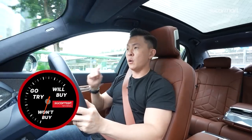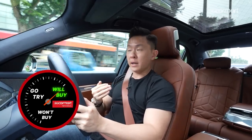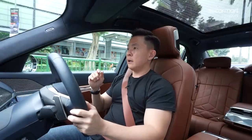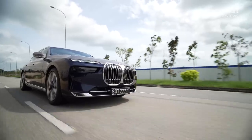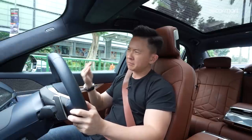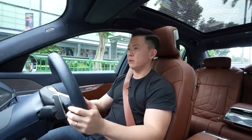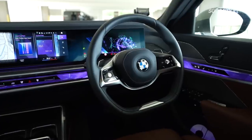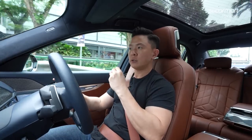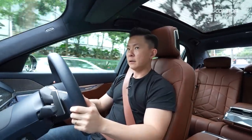This is the BMW 7 Series — will buy, won't buy, or go try? For me it is a will buy, a must buy. If your pockets are deep enough and it's time to change cars, this is one you have to seriously consider. It does everything at its best and sets the benchmark so high for a flagship model that it makes a lot of cars in its class look like they can do better. Yes it's expensive, but you're getting a flagship model — a lot of tech, a lot of comfort, a lot of luxury. Not having a car like this just feels like a crime.